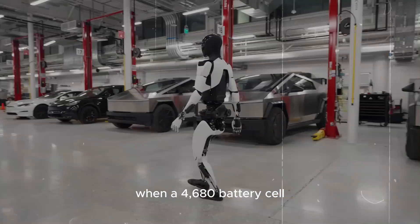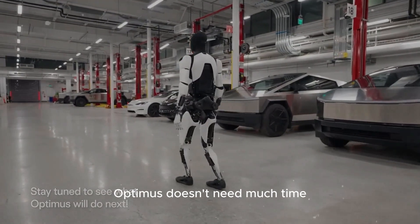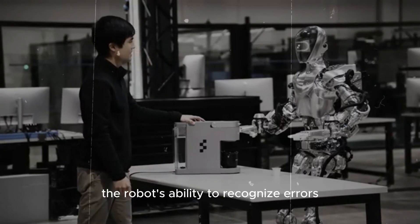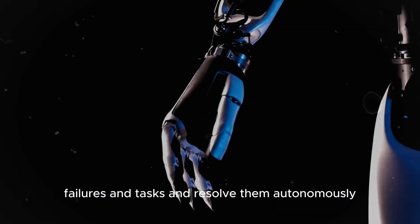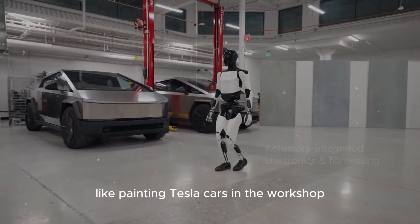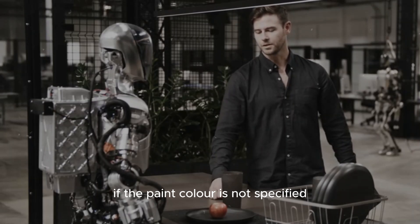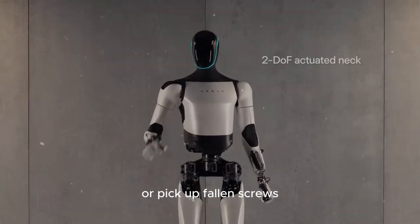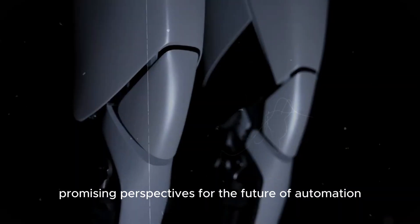When a 4,680 battery cell strays from its position, Optimus can rearrange it autonomously. For a similar task like painting Tesla cars, if the paint color is not specified, Optimus can adjust the paint color itself, or pick up fallen screws. All these possibilities open promising perspectives for the future of automation.